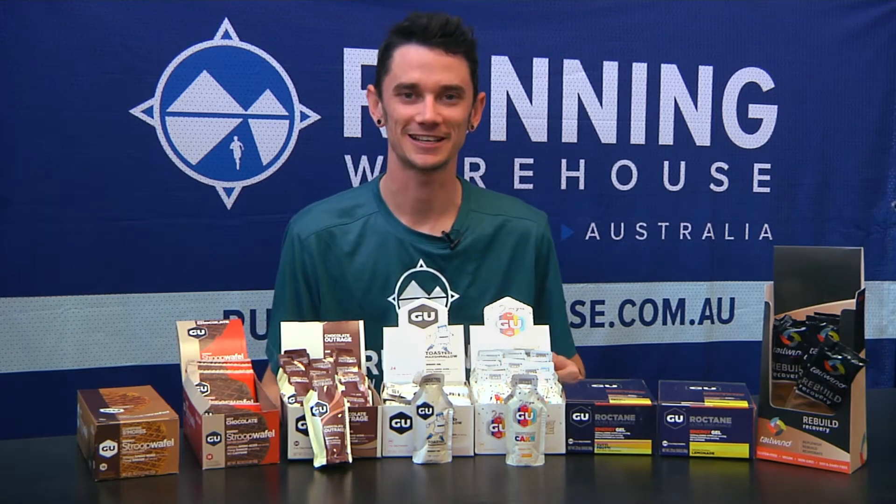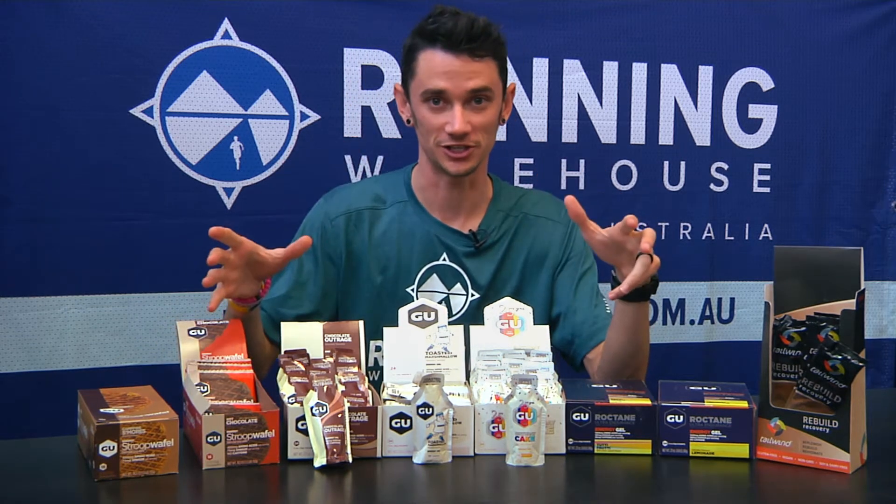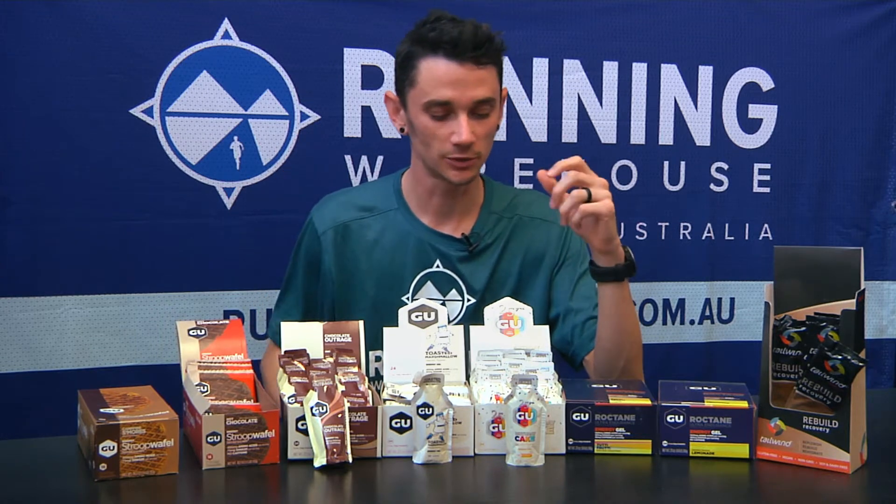Hey guys, Nathan here from Running Warehouse Australia and today we've got a heap of new product for you, but first I'm just going to have a little bit of lunch if you don't mind. No, just joking. So we have nutrition obviously. Let's dive straight into it.